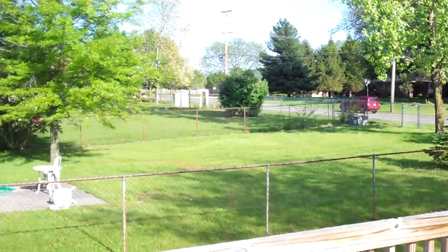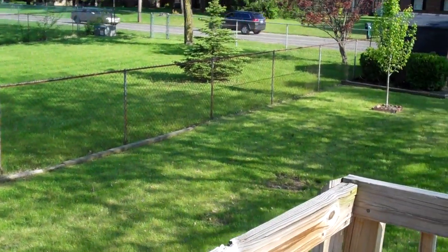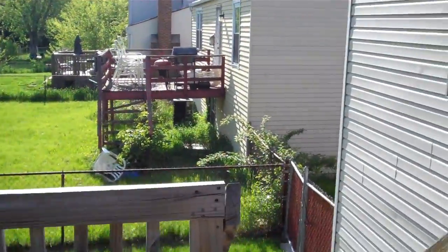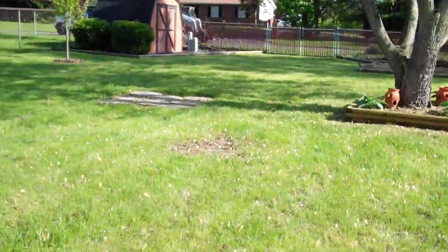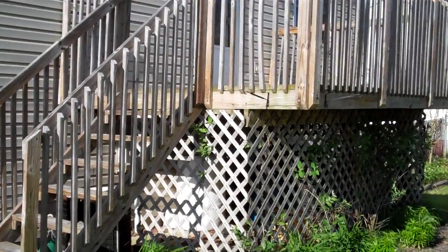I want to take you outside and show you the backyard because it is one of the best you are going to see — it's breathtaking. Feast your eyes on this elevated deck. You've got great landscaping, strawberries still planted, bushes, a shed for storage, mature trees, and a garden still in place. Here's your deck — imagine entertaining on those nice warm summer days.